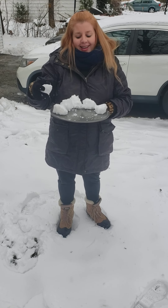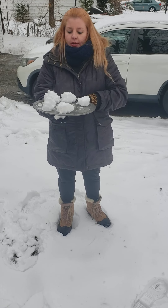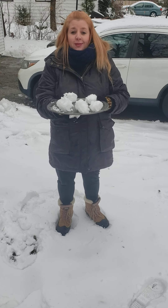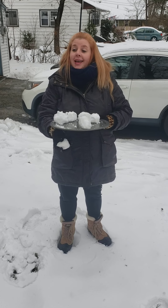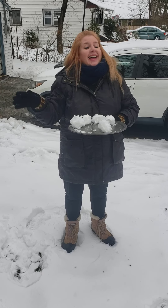Or I could even do sums of five. Here I have three plus two equals five. Two plus three equals five. One plus four equals five. And with my sixth snowball, I'm going to throw it at Mr. Krasher. Happy snow!